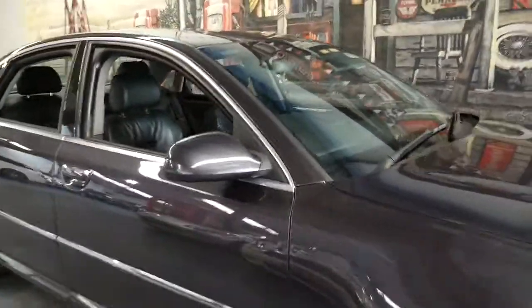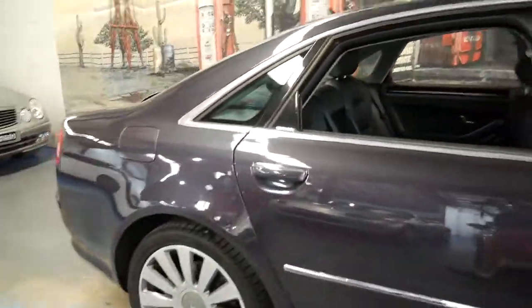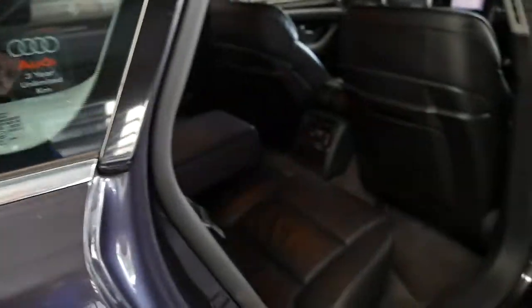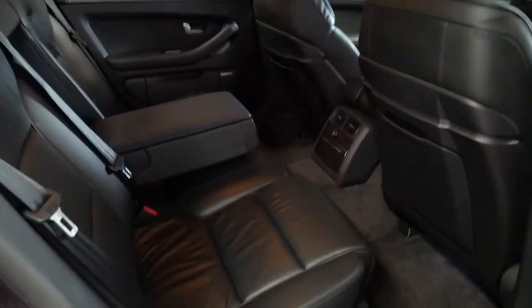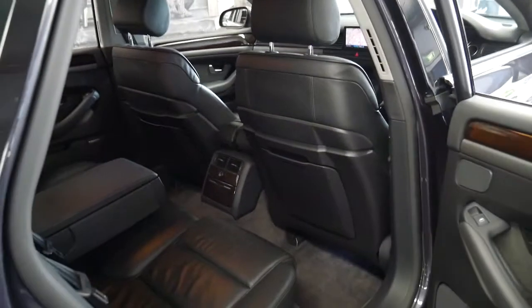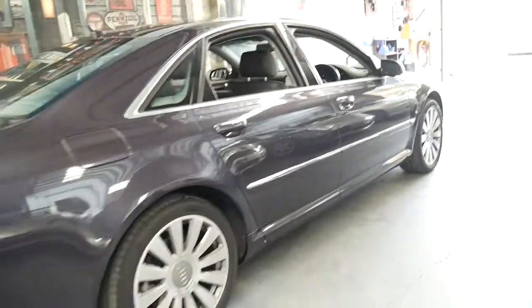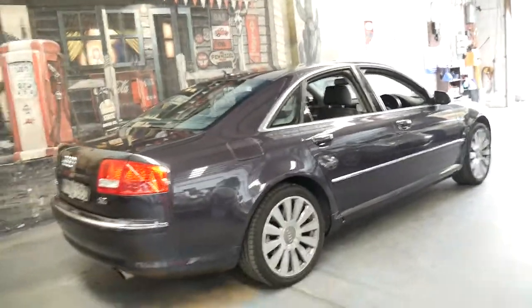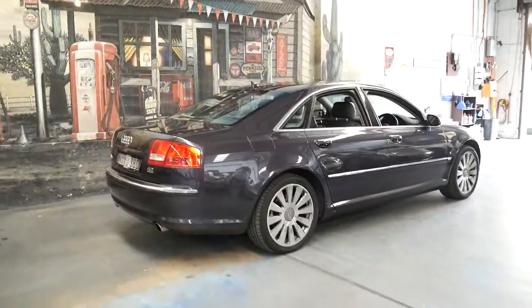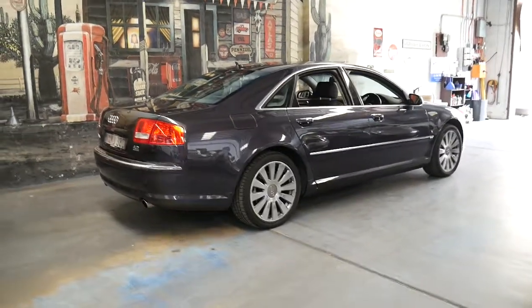What sets this car apart from all the others for sale is the low kilometres — incredibly low kilometres. The leather is beautiful, like new, as you would expect with these kilometres. It's got the Bose sound system. It looks like every service has been done at an Audi dealership. If you've been looking for a particularly good Audi A8, this is it, and I think it's very well priced.